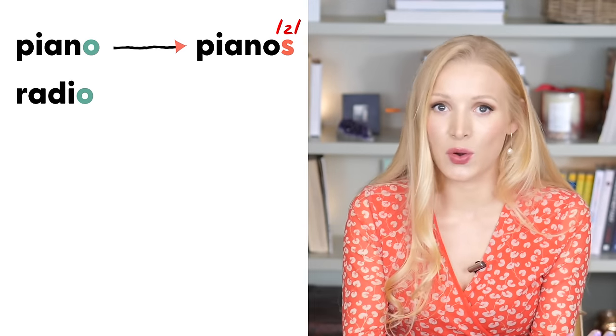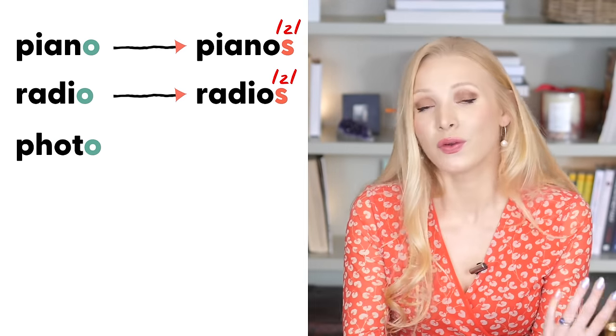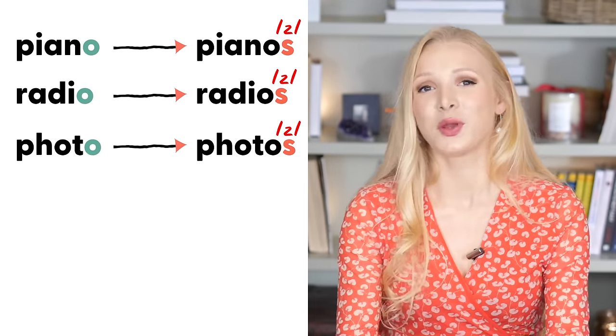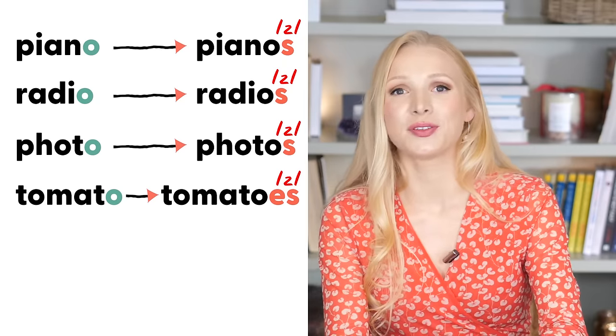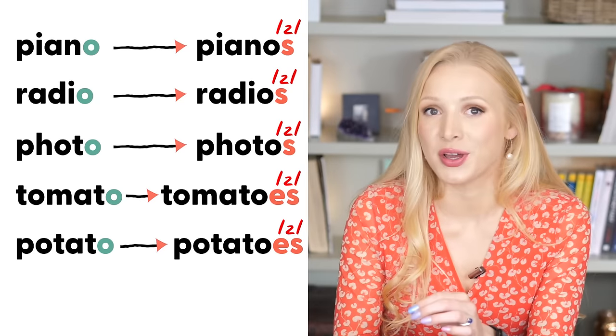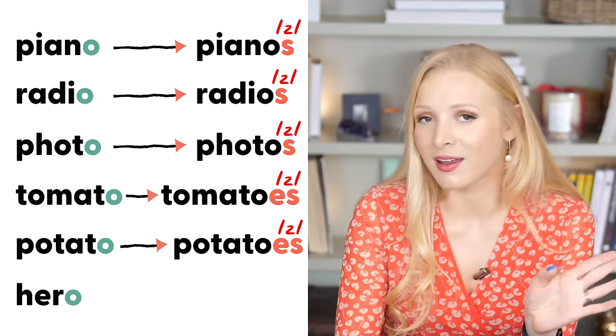I have one more section under the Z sound: words that end in O. When these words are made plural, they end in Z but sometimes we also change the spelling. For some words we simply add S — piano — pianos; radio — radios; photo — photos. But for others we add ES — tomato — tomatoes; potato — potatoes; hero — heroes.